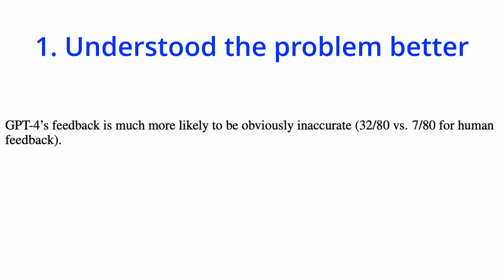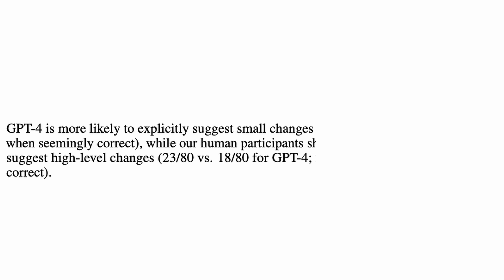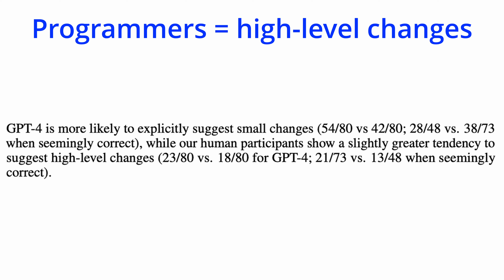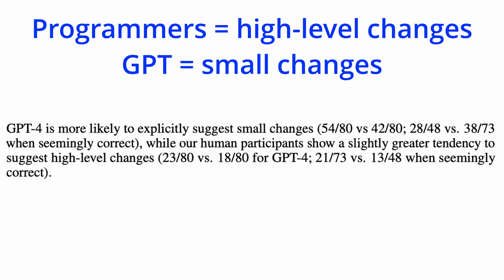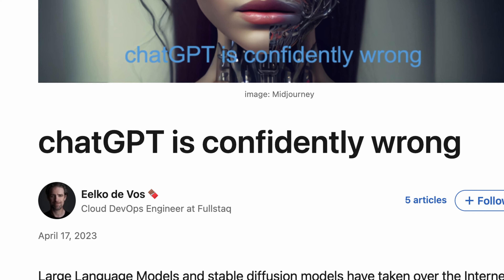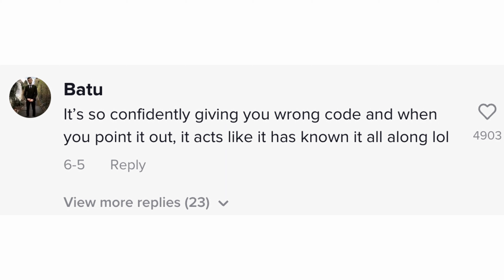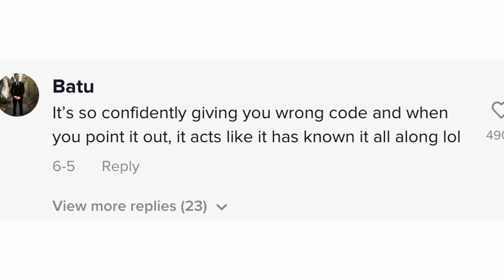First, professional programmers gave more accurate feedback — they were better at identifying what the error actually is. Second, programmers were more creative in solving problems, suggesting more complex, high-level changes to the code, whereas GPT-4 tended to suggest only small changes. Third — and perhaps funniest — programmers expressed uncertainty 7 out of 80 times, whereas GPT-4 never does. As many of you have noticed, GPT-4 gives inaccurate answers with incredible confidence, which makes it hard for the user to identify what the real error is.